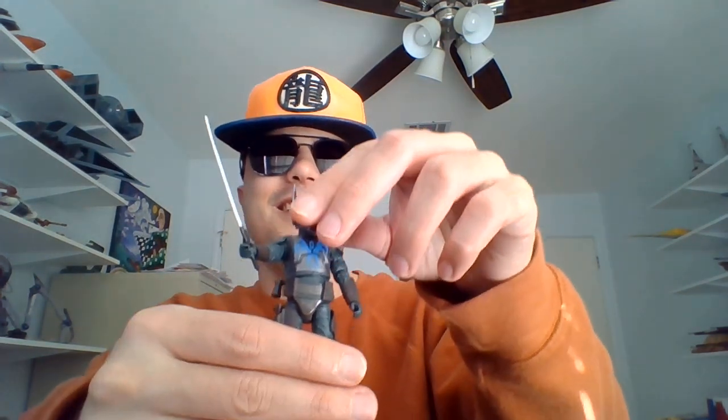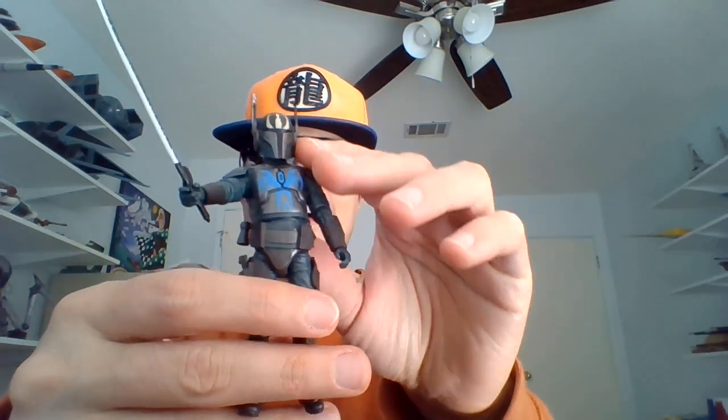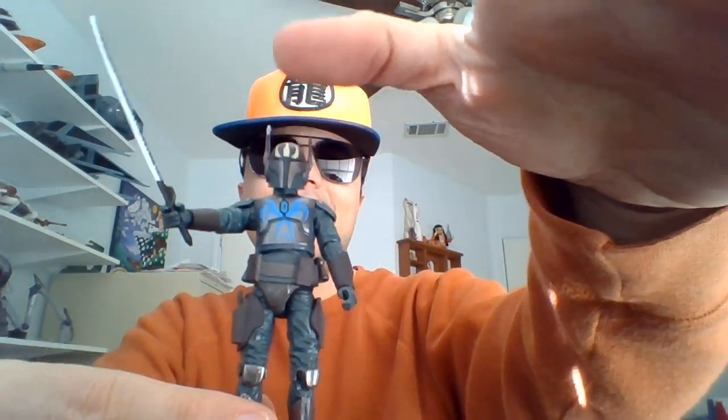I give him about a 9.5 out of 10. I think mine's just a wee bit loose in the head, but other than that I like the design. I like the new jetpack. His blasters fit very well into his holsters on his sides, and the helmet fits very snugly on the head — not as roomy as Sabine's was for her. Pretty good action figure. That'll do for this short and sweet Star Wars figure review. Till next time, guys. May the Force be with you.